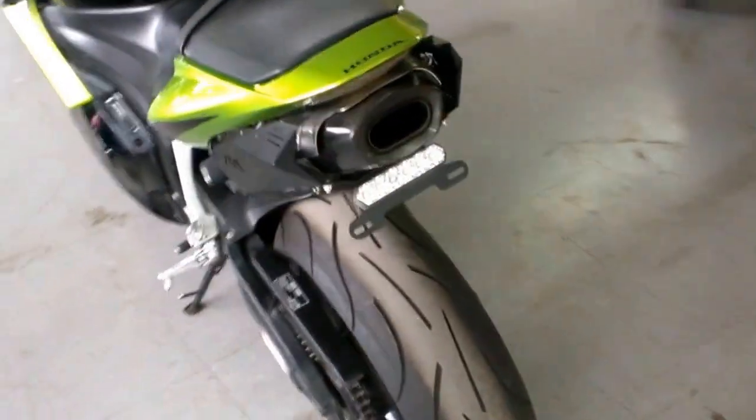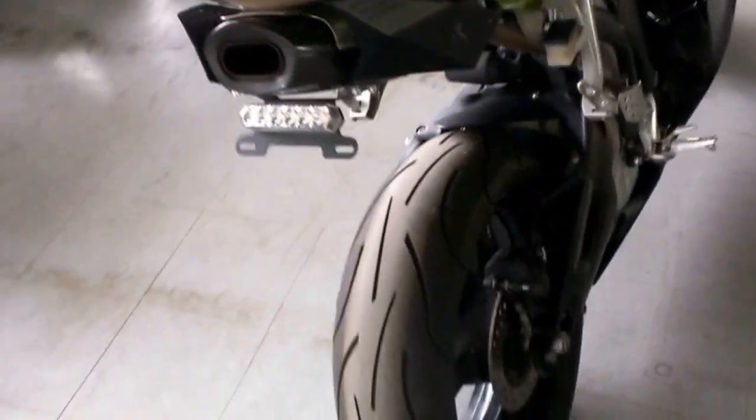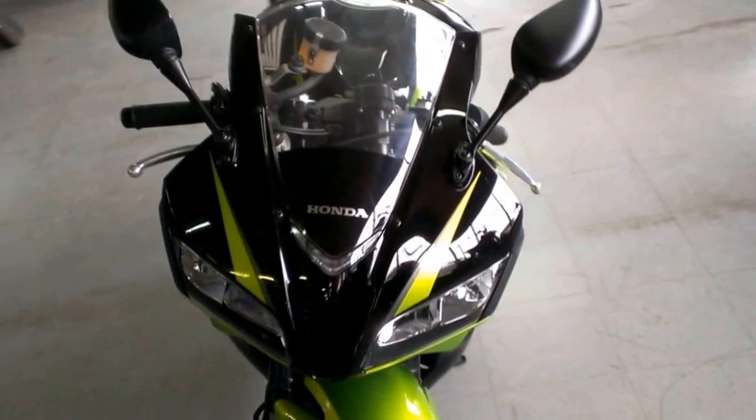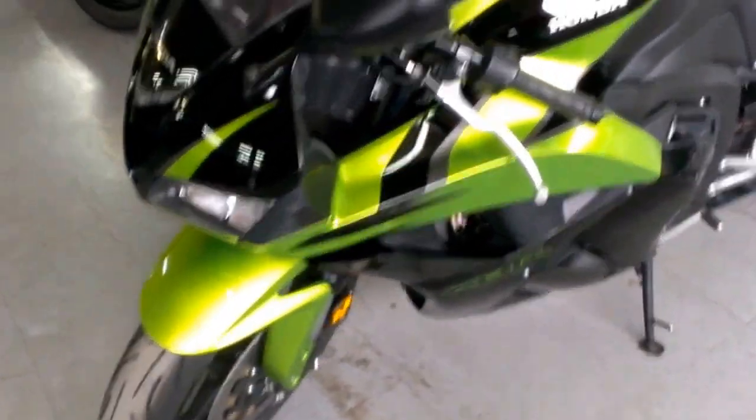Here we have a 2009 used CBR sport bike for sale with a full Acropovic exhaust system, Dynojet Power Commander, Fender Eliminator Kit with integrated LED rear turn signals, flush mount front turn signals and more. This 600RR has it all. It is a must see. It's ready for the street at only $84.99.